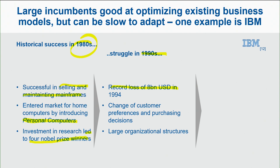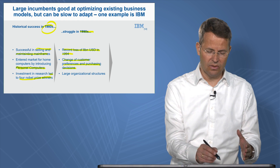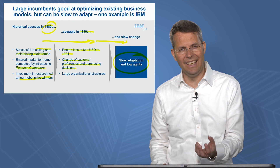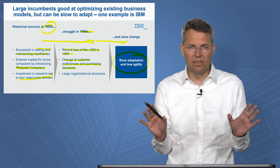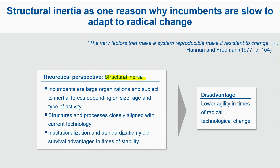They had a record loss of 8 billion US dollars in 1994, because at the very end they didn't really see the change in customer preference and purchasing decision-making. So why is that? Why do companies that are really successful 10 years before struggle, and at the very end are able to be successful later on? It's the slow adaptation capability and low agility. So why are these companies slow in adapting? We look at these large companies with many resources and ask ourselves why do they miss something sometimes?